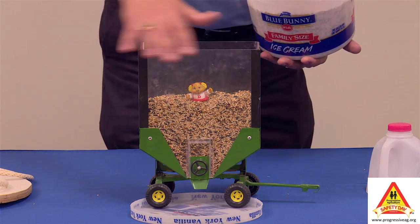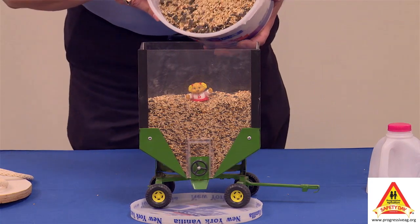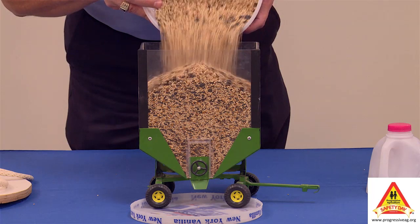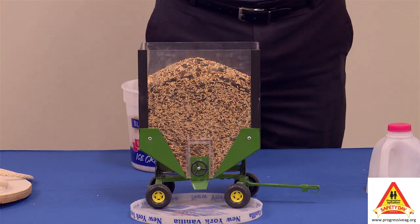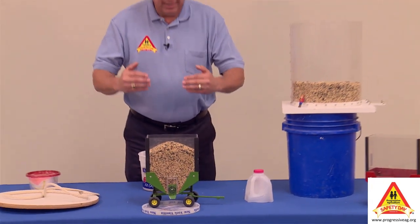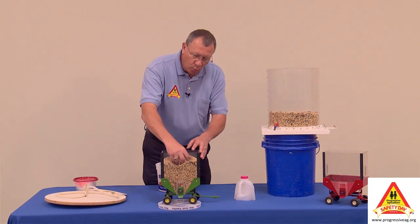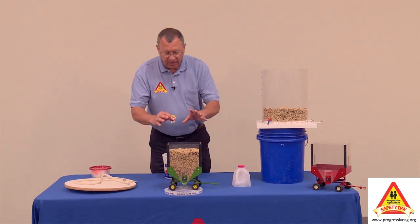This is an all-steel wagon. The combine comes by again and starts dumping the next load in. Within a matter of seconds, that child is buried, and nobody even knows the child is in there. We've got to keep the kids out of the wagon — it doesn't matter if it's being filled or emptied. That's one concern as far as suffocation.